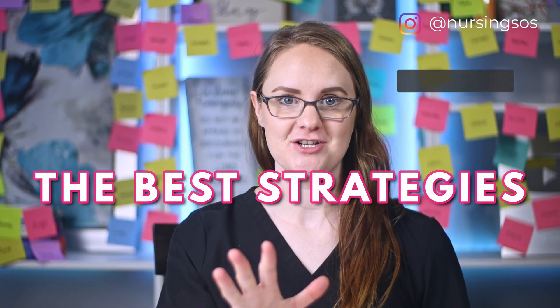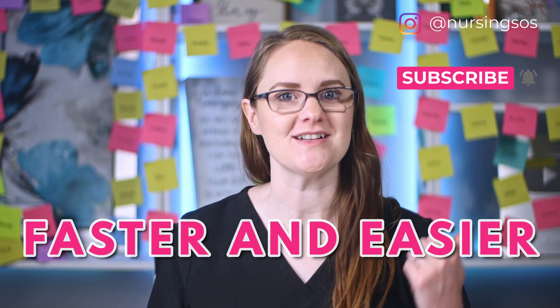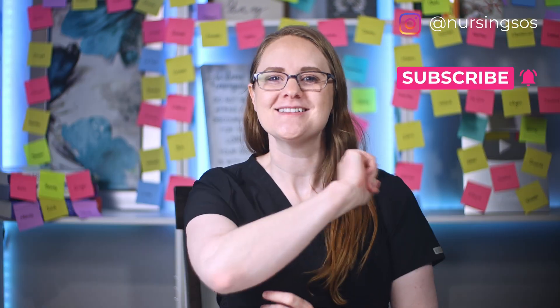Are you worried about all the meds you need to learn in nursing school? I totally get it. There are a lot and it can be really overwhelming. So in this video, I'm going to break down the best strategies for learning pharmacology faster and easier in nursing school. Let's dive in.